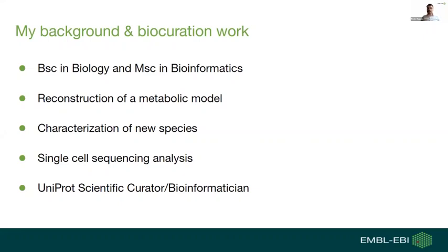Before talking about programming skills in biocuration, I'd like to mention my academic and professional background. I started with a bachelor's degree in biology, then specialized in bioinformatics in my master's. In my master's dissertation, I was introduced to protein annotation when reconstructing a metabolic model, where I semi-annotated more than 2,000 proteins. After that, I worked on enzyme characterization, describing novel bacterial species by annotating enzymes from specific metabolic pathways, and developed a more robust annotation pipeline using several databases.